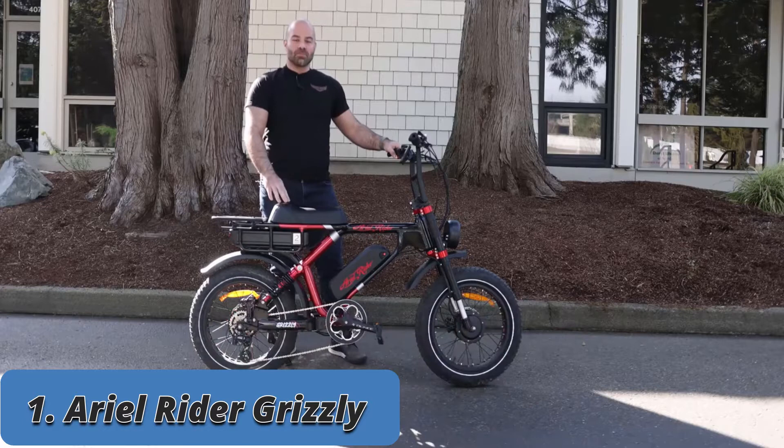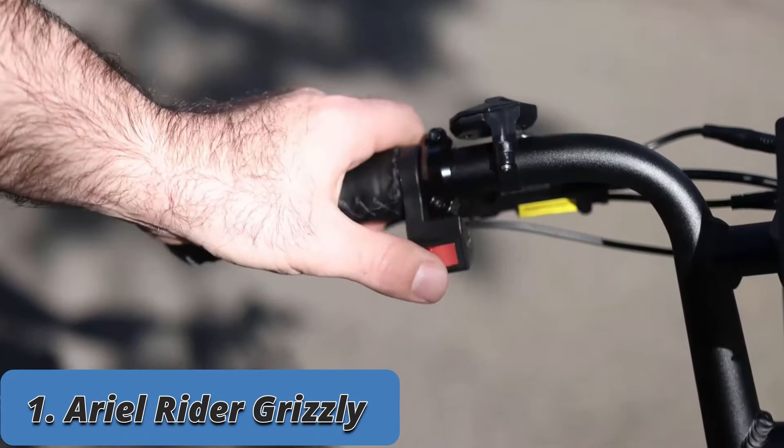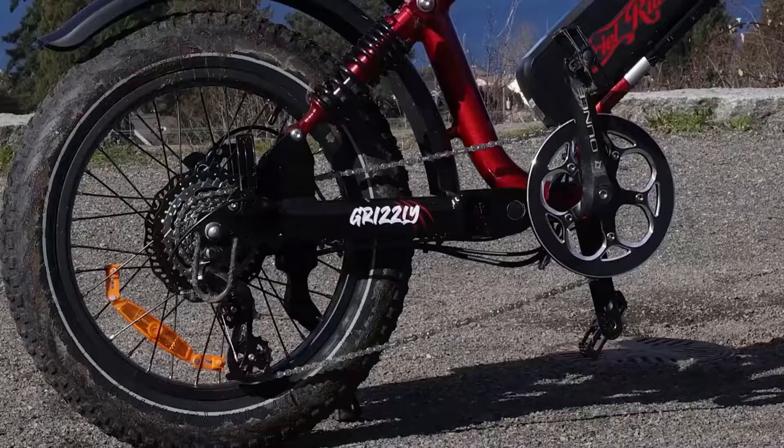Here is the Grizzly by Airy Rider E-Bikes. The Grizzly is the big brother to the D-Class, providing the rider with two motors, two batteries, and full suspension.